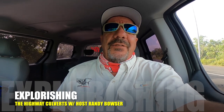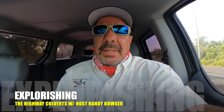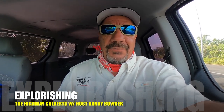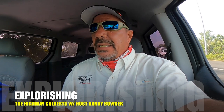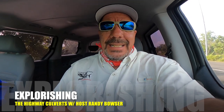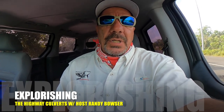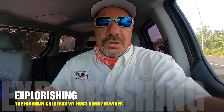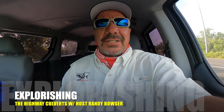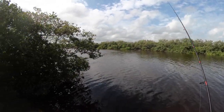Well howdy folks, welcome to another episode of Explorer Issue, I'm your host Randy Bowser. Today we're going to do something a little different — I'm going to fish these highway culverts on the entrance and exit highway to Progresso. We have an outgoing tide so there's water rushing out through these culverts. We're going to throw a couple of different lures and I even brought some small shrimp to put on the hook. This area here looks so fishy!